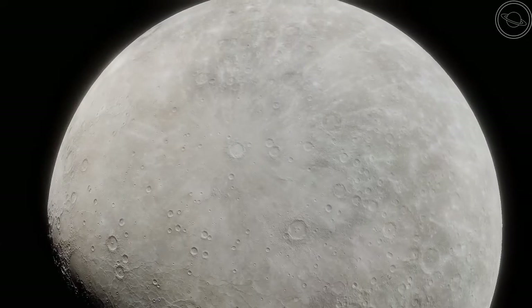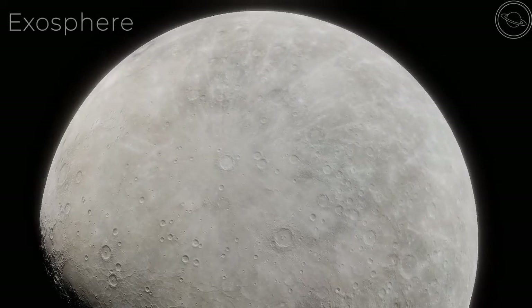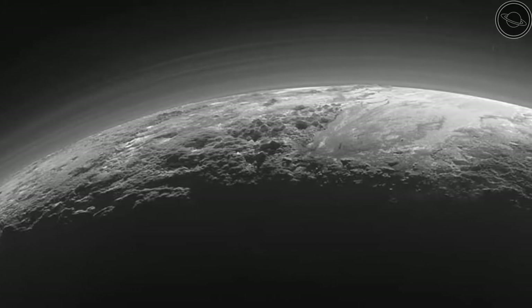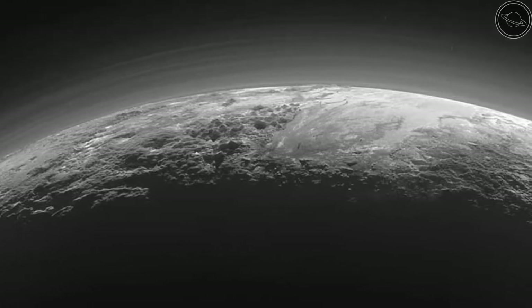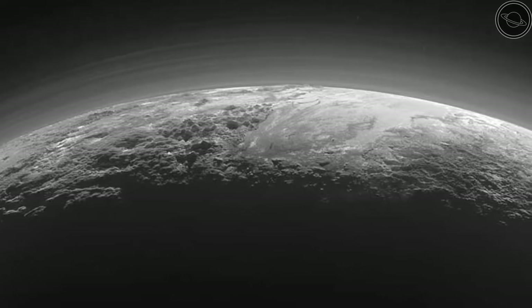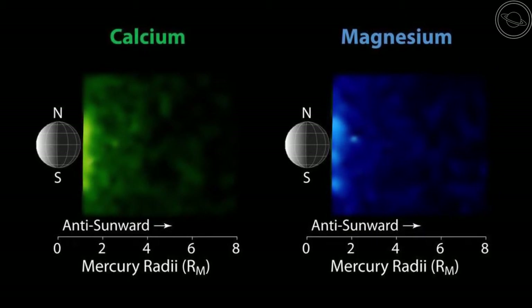The atmosphere on Mercury is extremely thin — so thin in fact that it isn't even classified as an atmosphere, but an exosphere. This means that the gases surrounding the planet are caused only from solar wind and meteorites blasting atoms off the surface. The exosphere created is highly unstable, and the gases are easily able to escape into space. This leaves an almost comet-like tail behind Mercury's orbit, where atoms have been continually lost to the vacuum of space.